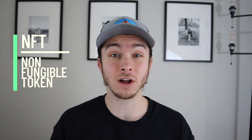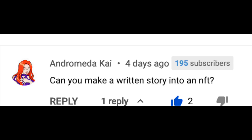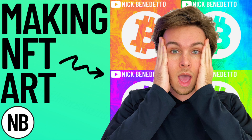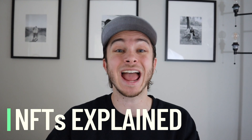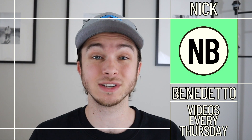With NFTs, or non-fungible tokens, exploding in popularity recently, everyone wants to know everything about them. I received a bunch of comments on my 'how to make an NFT' video, so I'm going to answer all of the most important NFT art and NFT crypto questions right now. If you are new here, welcome — I'm Nick, and I post videos every single Thursday helping you learn more about money.